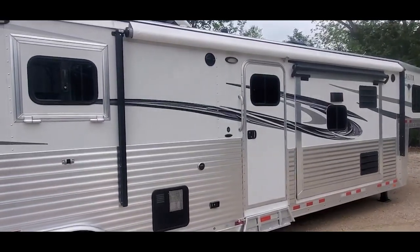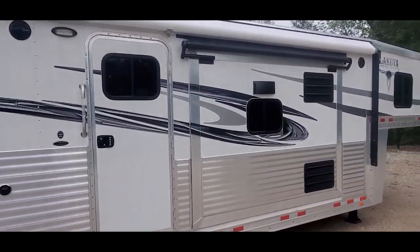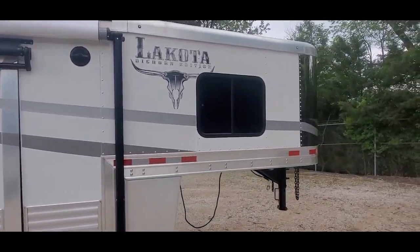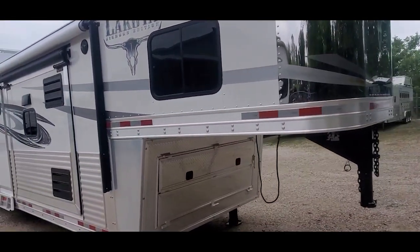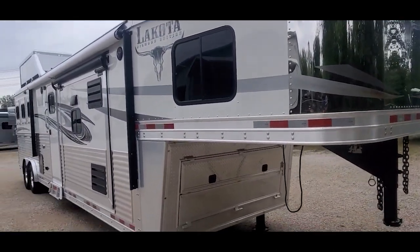It's got a big 21-foot awning and a 10-gallon hot water heater. Here's the other slide — the kitchen's in the slide on this trailer. It's got the closed front that covers your LP bottles and batteries. Dual hydraulic jacks.